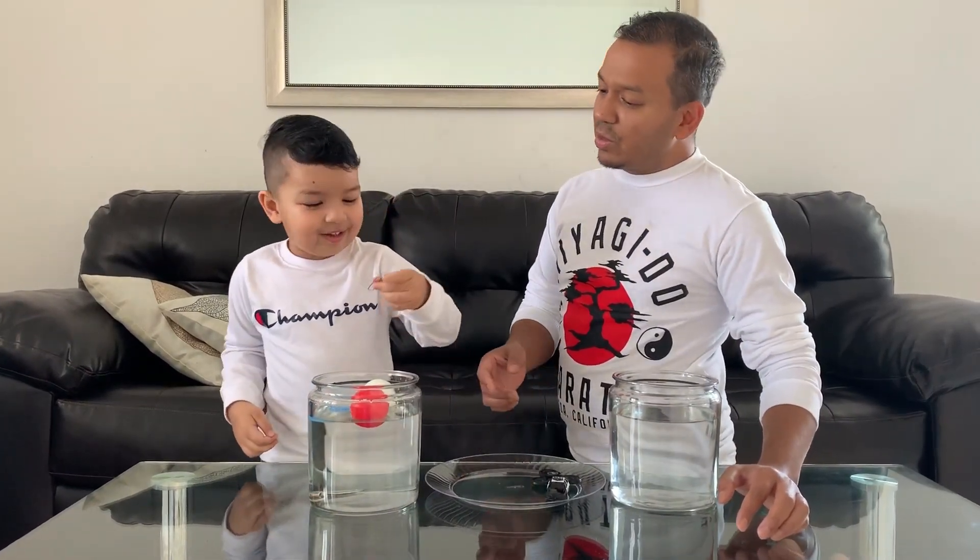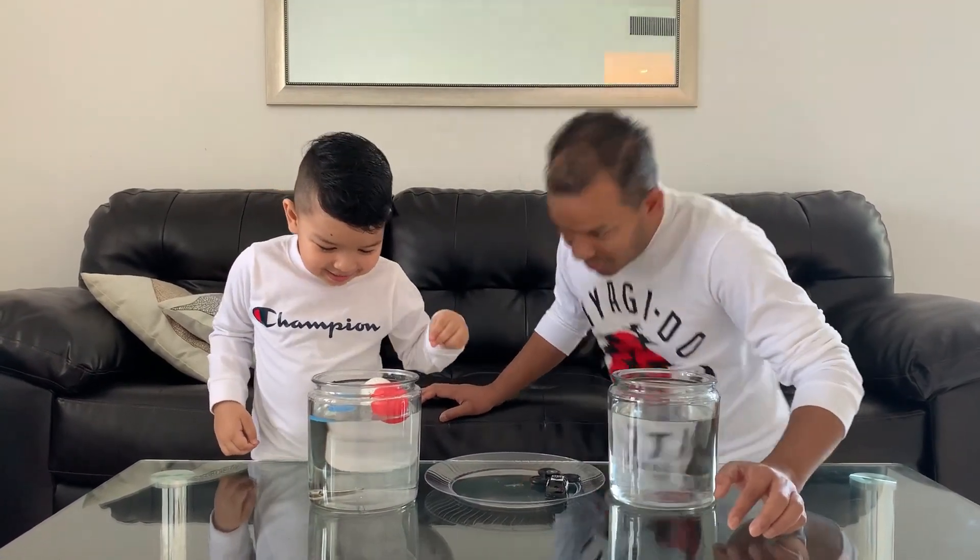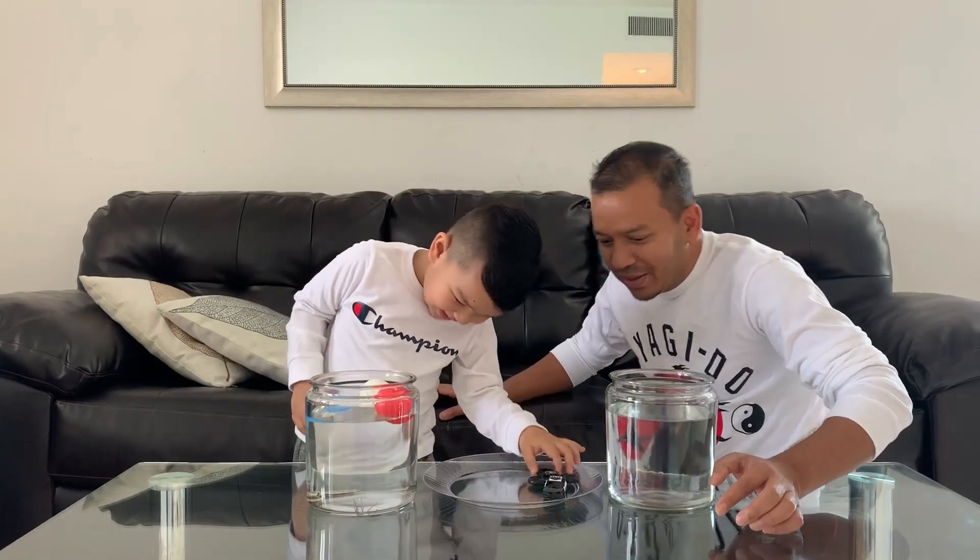What is this? This is a paper clip, right? Yeah. Do you think it's going to sink or it's going to float? I think it's going to sink. Oh no, it went to the bottom.